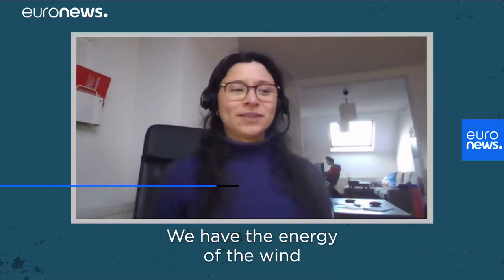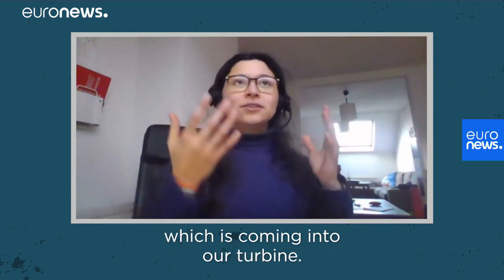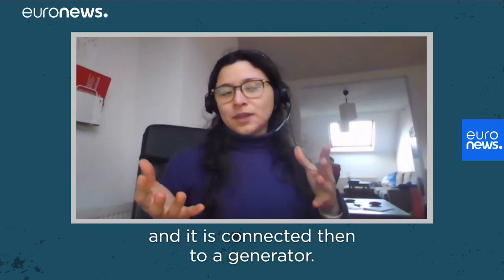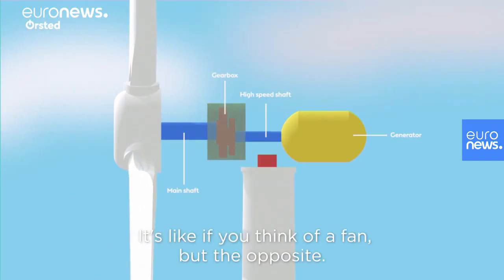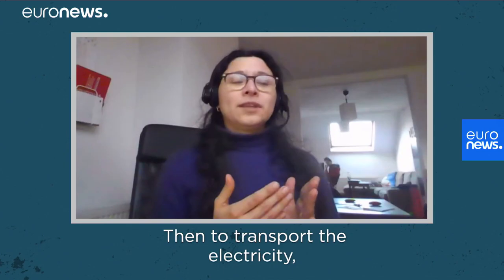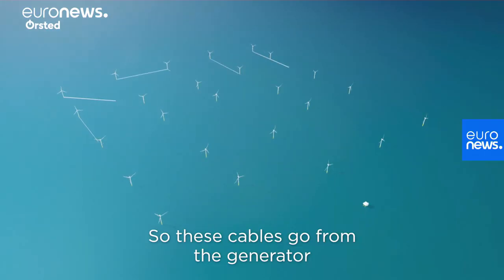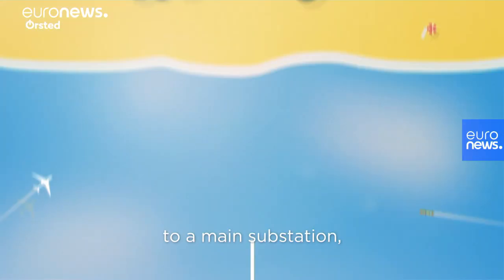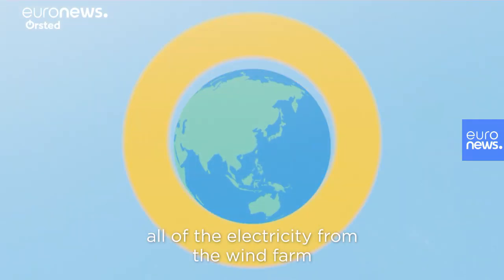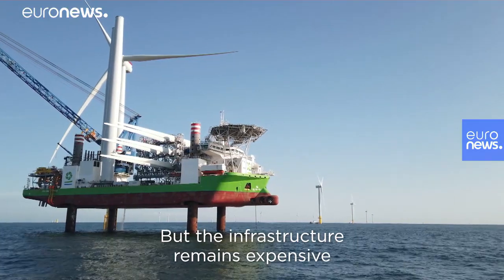So how does a wind farm work? We have the energy of the wind coming into our turbine, which makes the turbine rotate, and it is connected to a generator. A generator is like a fan, but the opposite — it transforms kinetic energy into electricity. Then, to transport the electricity, we need cables. These cables go from the generator to a main substation, which is where we collect all of the electricity from the wind farm and send it to the final consumer. But the infrastructure remains expensive to build and maintain.